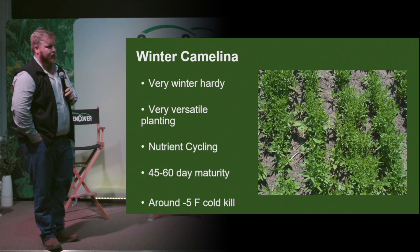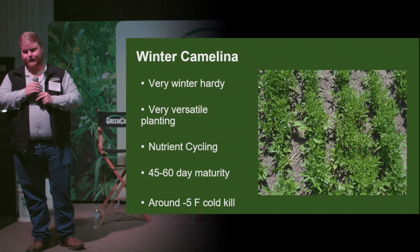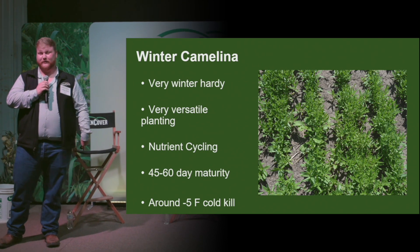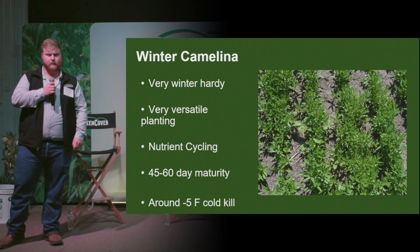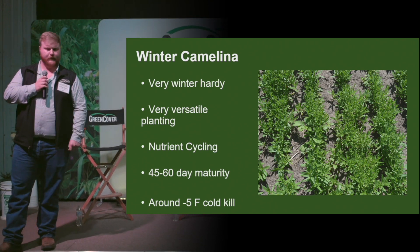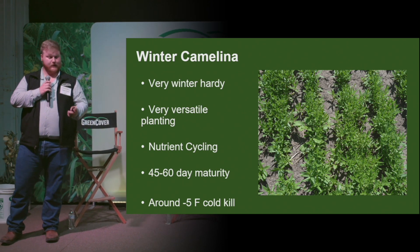And then here we have winter camelina — this is going to be your nose guard. This guy is going to hang in there even if it drops to negative 5 degrees. This is probably our most winter hardy brassica that we offer. It can be grown anywhere cereal grain is grown. It produces a small rosette in the fall and then can grow more upright after winter dormancy. This plant also helps with nutrient scavenging for nitrogen and phosphorus.